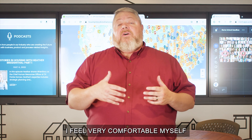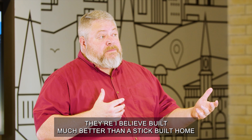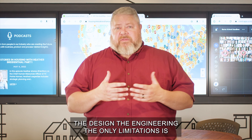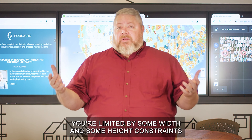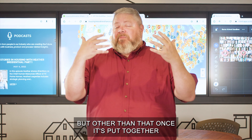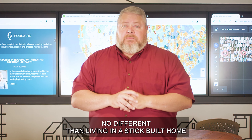I feel very comfortable myself or a family member living in a modular home. I believe they are built much better than a stick-built home. The design, the engineering — the only limitations are because they have to be transported, so you're limited by some width and height constraints. But other than that, once it's put together, it's no different than living in a stick-built home.